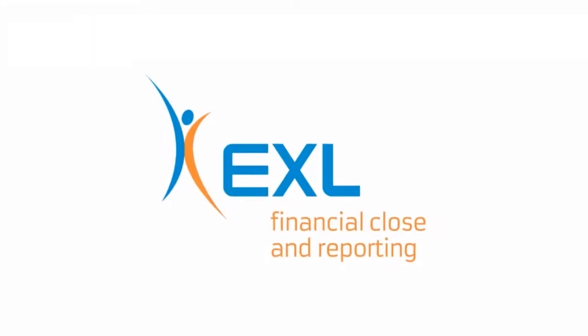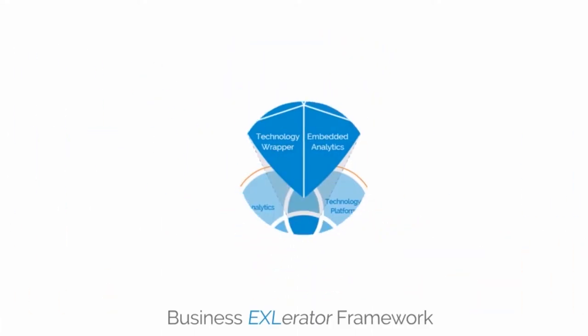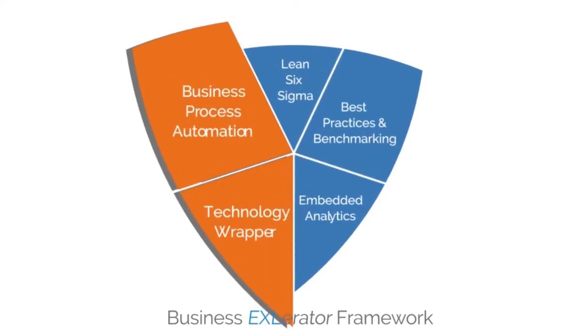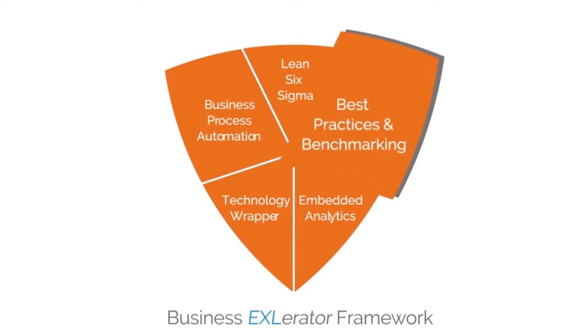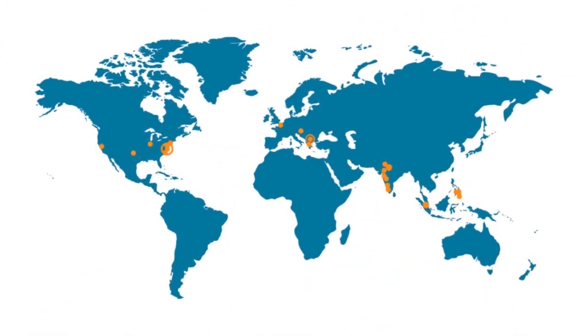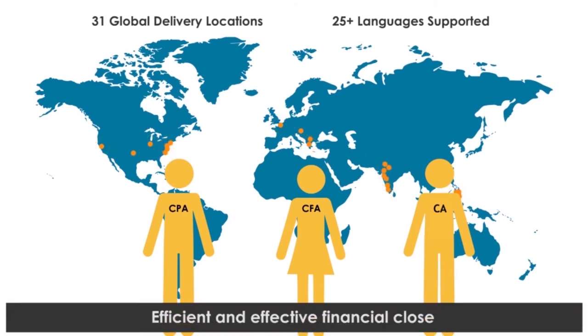EXL's integrated financial close and reporting solution, built on our proprietary business e-accelerator framework, combines best-in-class cloud technology, analytics, Lean Six Sigma processes, benchmarking and best practices with EXL's global accounting expertise to significantly improve the efficiency and effectiveness of the close process.